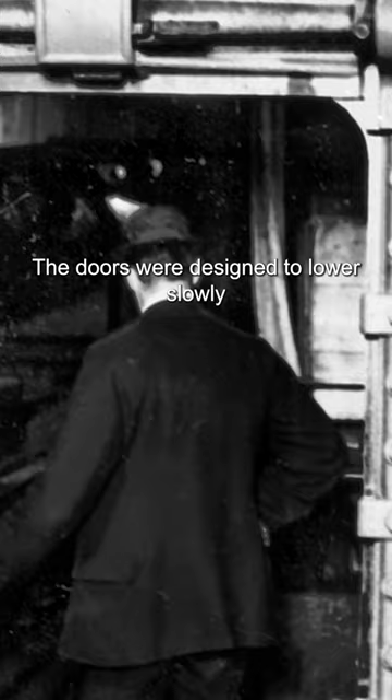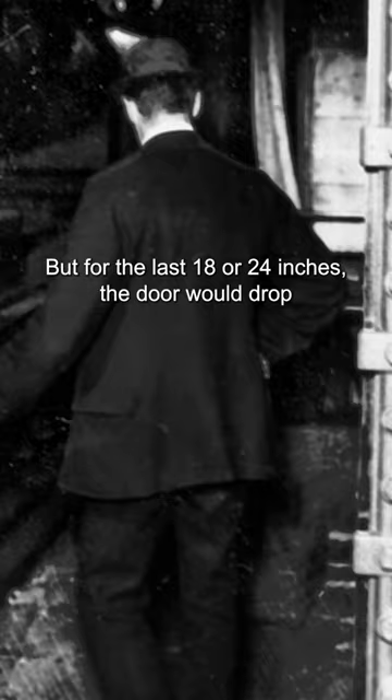The doors were designed to lower slowly at first so men could get out of the way, but for the last 18 or 24 inches, the door would drop suddenly like a guillotine to create a watertight seal. This guy in the movie would have been in big trouble.